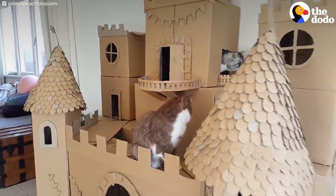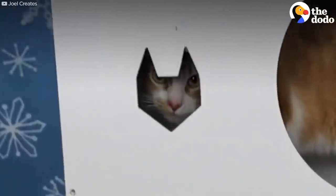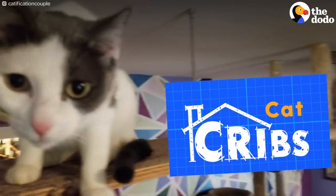Cats already run our houses, so shouldn't they have their own kingdoms to rule? Here are some of the best cat cribs ever made.